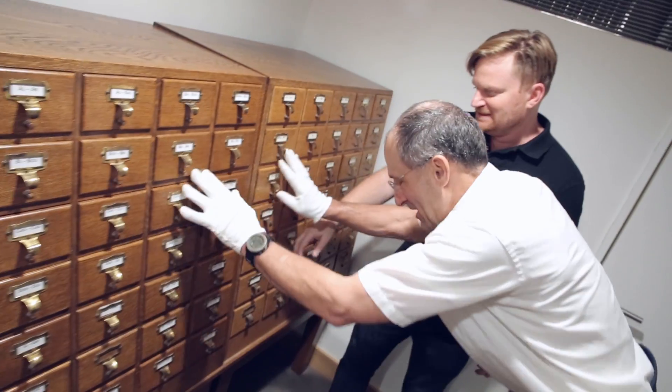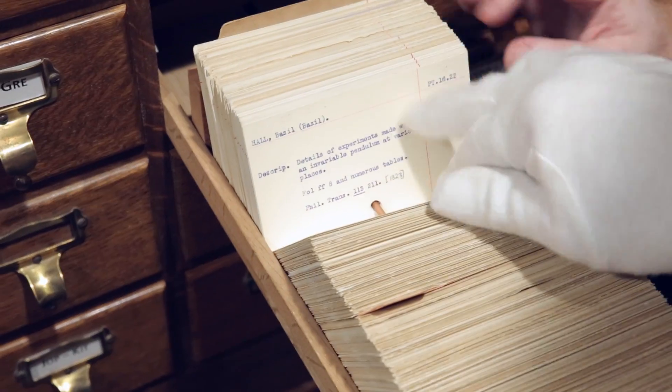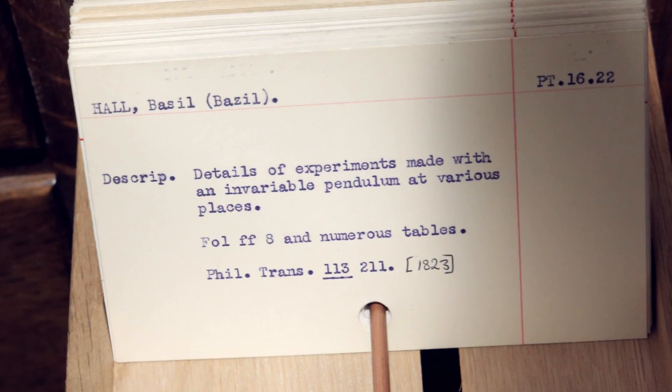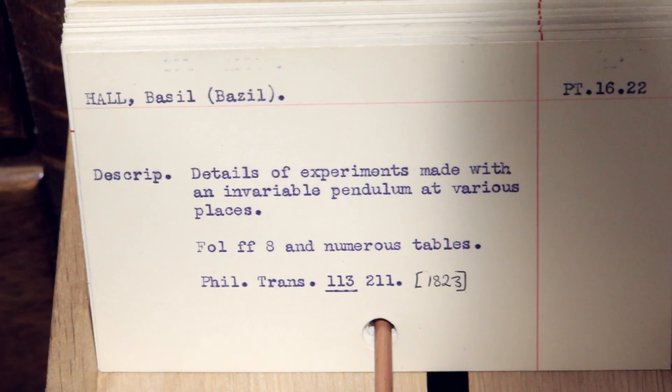It's like a black hole. Let me go over here. I'm just going to do this guy. All right, we have here... Basil Hall, details of experiments made with an invariable pendulum at various places.